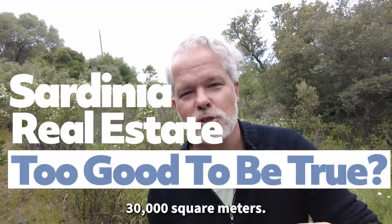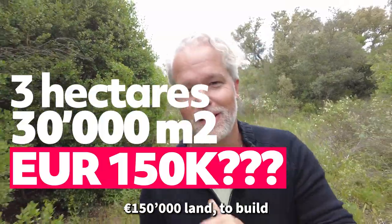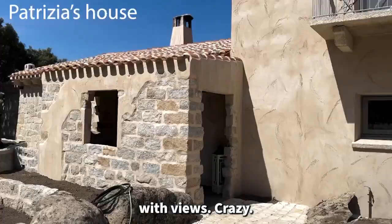Three hectares, 30,000 square meters, 150,000 euros to build the most beautiful house in Italy in the Italian sun right here in Sardinia with views — crazy.